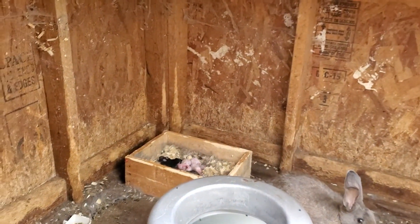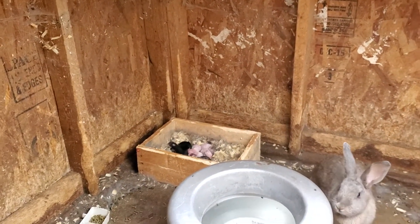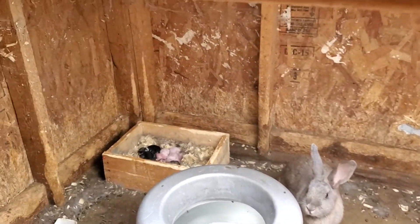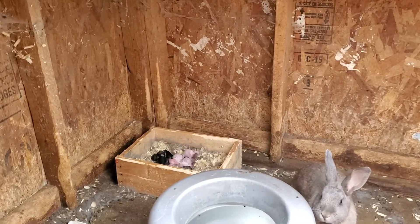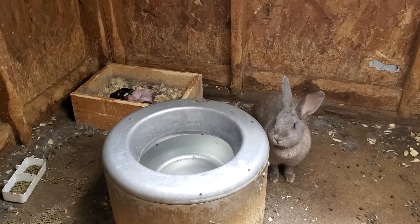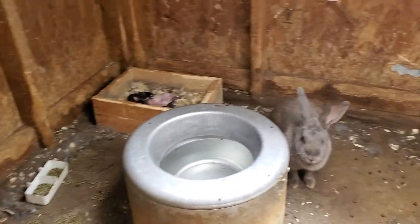They are all the way in here. We're going to open this up so you can see in here. You can see them back there. We're not going to get too close because it can really freak the mother out. This is the mother here and there are her babies all the way in the back. She has a nice little nest box for them, an automatic waterer, and we make sure she gets some food every day.